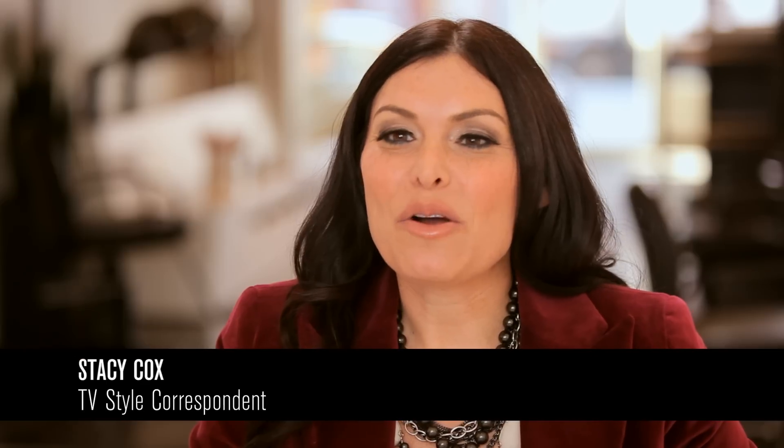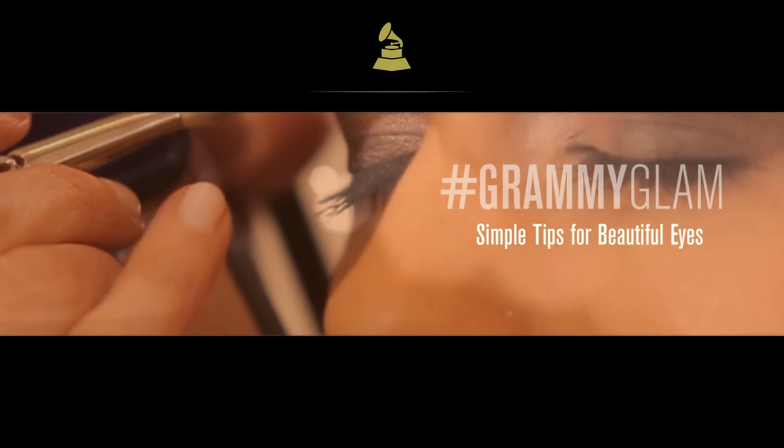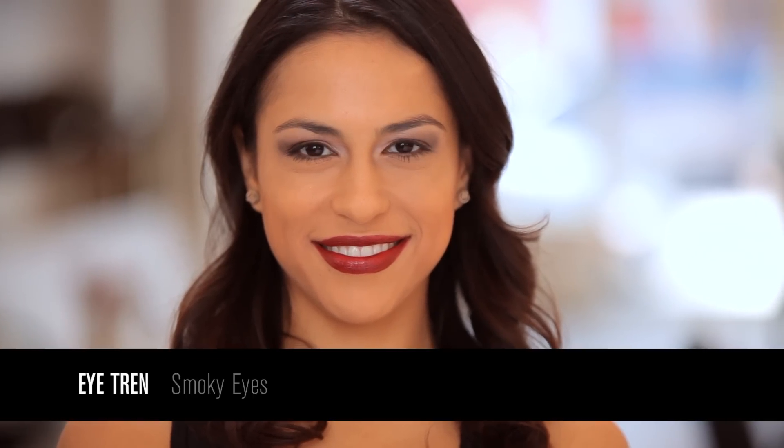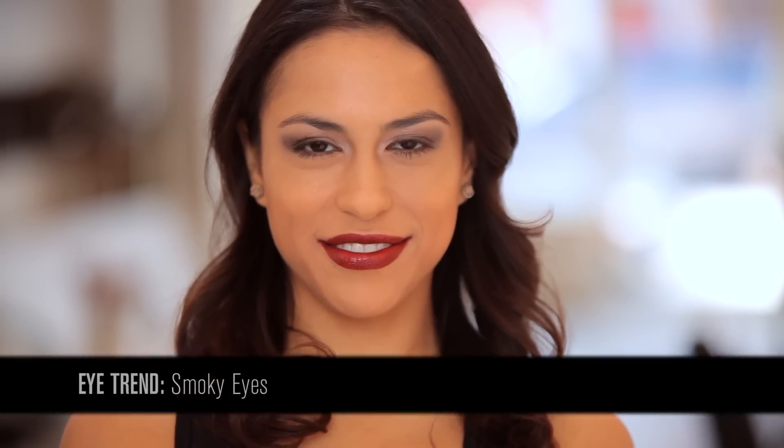Hey, I'm Stacey Cox, TV style correspondent and beauty expert for CoverGirl. On Grammy night when you see your favorite nominee up on stage about to accept an award, the pressure's on. Whether she's feeling excitement or anxiety or she's experiencing tears of joy, her eyes tell the whole story. So let me show you how to actually accomplish the smokey eye look.